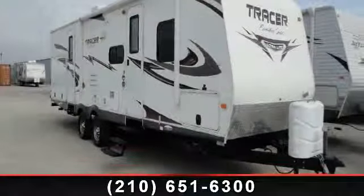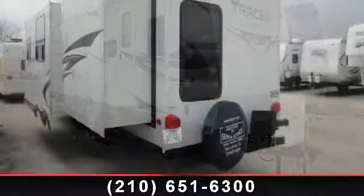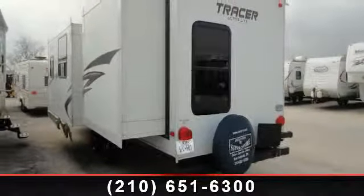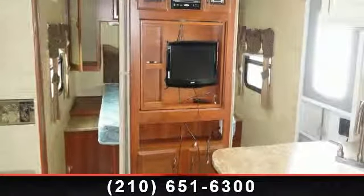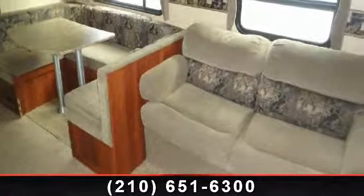Travel in style with this 2011 Primetime Tracer 3150BHDS. Whether you are planning on vacationing, adventuring, or just relaxing, this travel trailer does it all. This unit is perfect for those looking to maximize fuel efficiency but maintain all of the conveniences of a well-appointed, feature-packed RV.